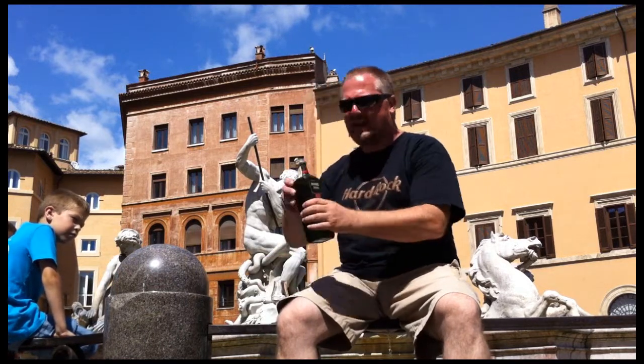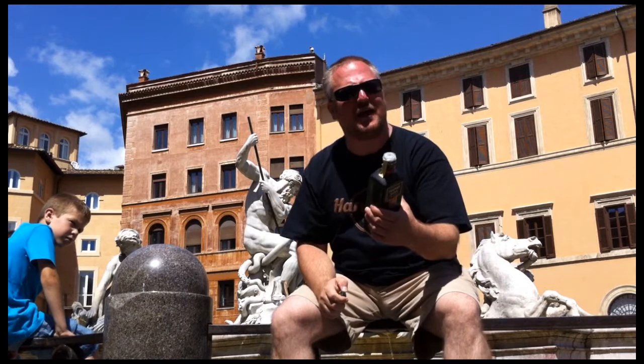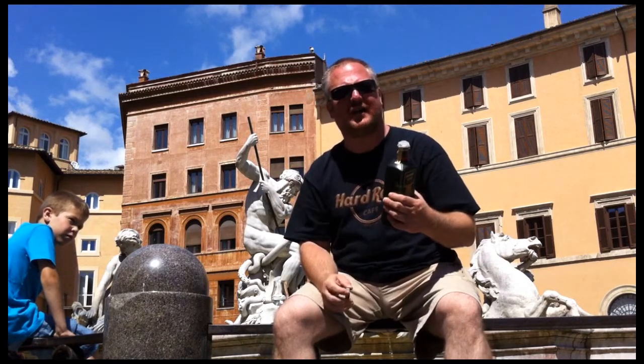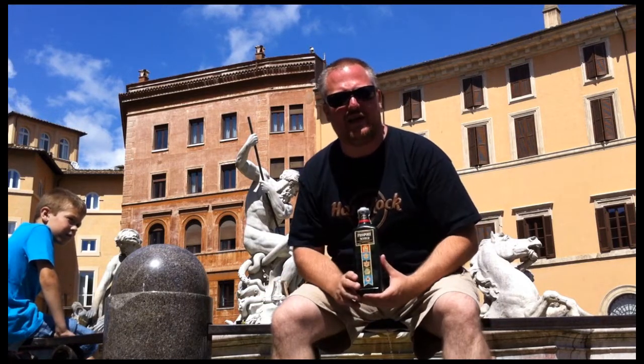It has this classic plastic pourer inside, which is a bit weird, but it's in the neck of the bottle. This was bottled in the early 1990s.